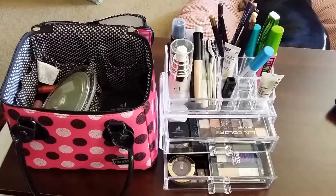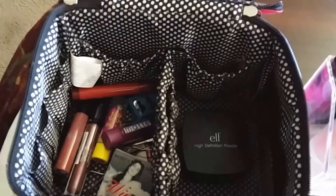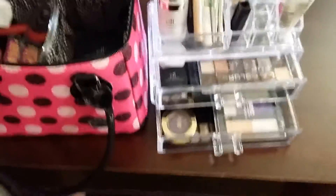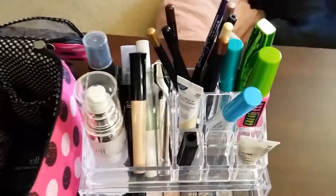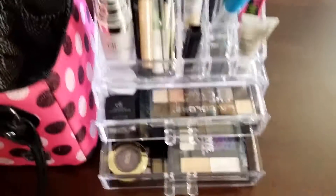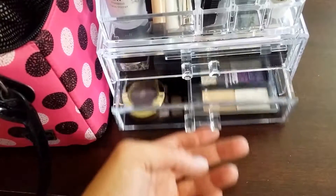As you guys can see, I got my eye makeup into my new container. I still have my lip stuff and face stuff in here — I'll have to get another piece that this can stack on top of, but not bad really. I got quite a bit in there; I was impressed with how much actually fit. I thought I might have to get a second one just because I have a lot more eyeshadow than everything else.